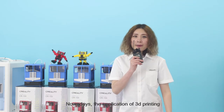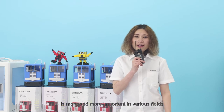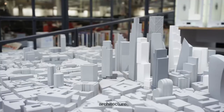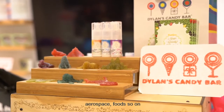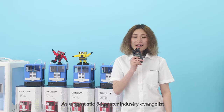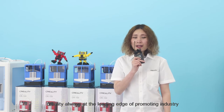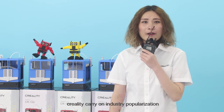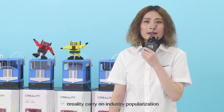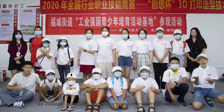Nowadays the application of 3D printing is more and more important in various fields such as medical, architecture, education, aerospace, food, and so on. As a domestic 3D printer industry evangelist, Creality is always at the leading edge of promoting the industry. In terms of education, Creality carries on industry popularization — for example, education to foster a base and strengthen our country.